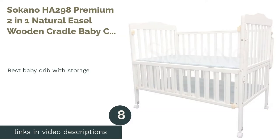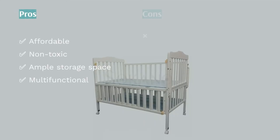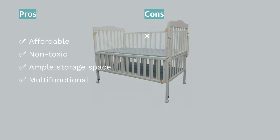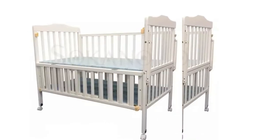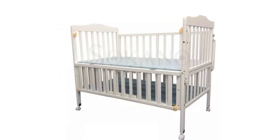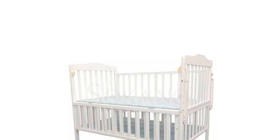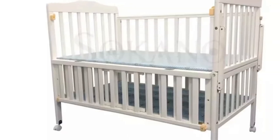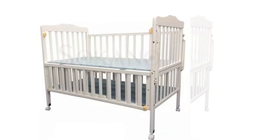The next product is the Socano HA 298 Premium 2-in-1 Natural Easel Wooden Cradle Baby Cot — our pick for best baby crib with storage. For parents that need extra storage space, this is the one for you. Made of pure New Zealand natural easel wood, this cot can sustain a weight of up to 100 kg and has an extendable length of up to 40 cm. It features additional storage space below the cot for essentials such as diapers, towels, clothes, and even toys.